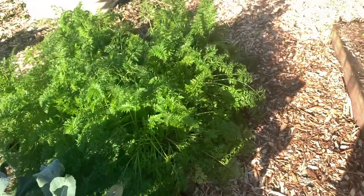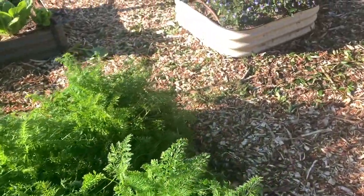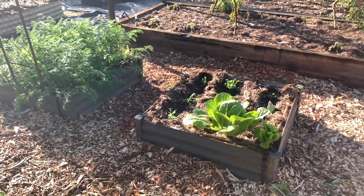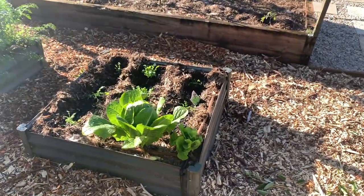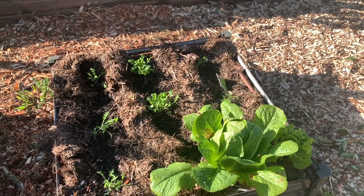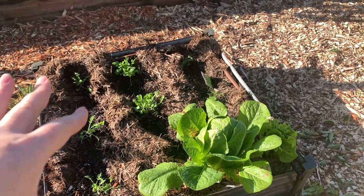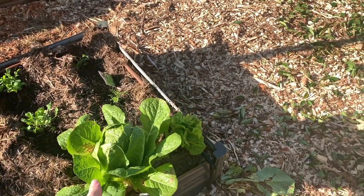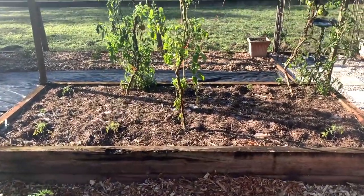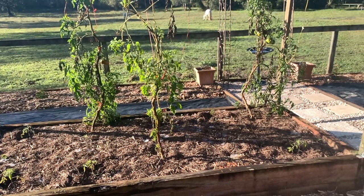I've got some carrots here - normal orange carrots and some purple carrots. And this is my lettuce bed where I've just grabbed some seedlings - the mizuna and the rocket. My tomatoes have not been a success this winter - we had a lot of rain in autumn and I think I had ten plants in here but only three survived. Very frustrating.